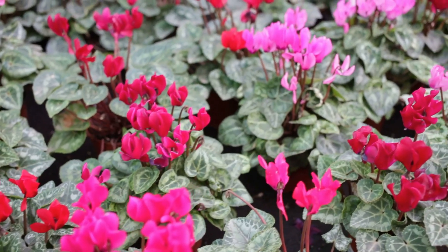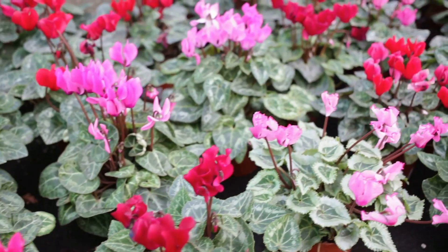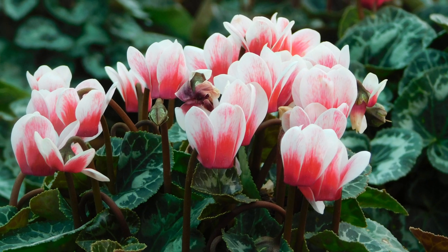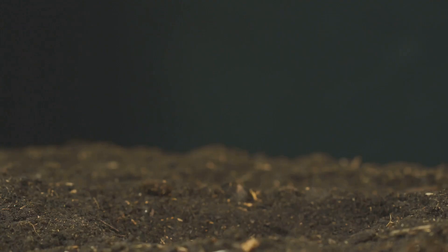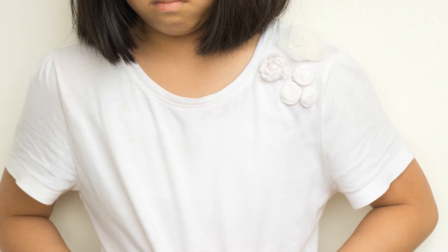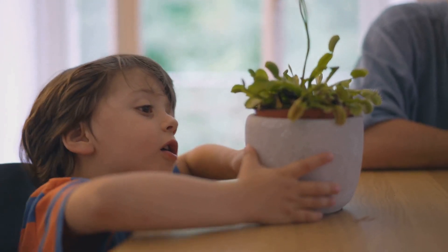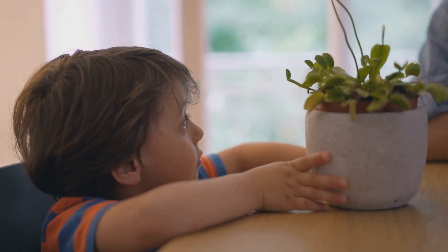The cyclamen, a popular houseplant, is prized for its vibrant, butterfly-like flowers. But its tuber contains toxic compounds like saponins and terpenoids. Ingesting these can cause symptoms ranging from mild gastrointestinal upset to severe heart effects. Children and pets are particularly vulnerable — even small amounts can cause distress. Handle cyclamen with care and keep them out of reach of children and pets.